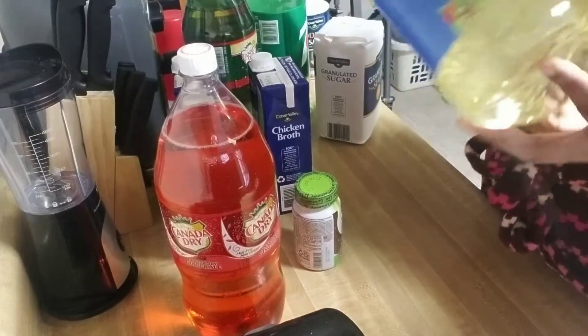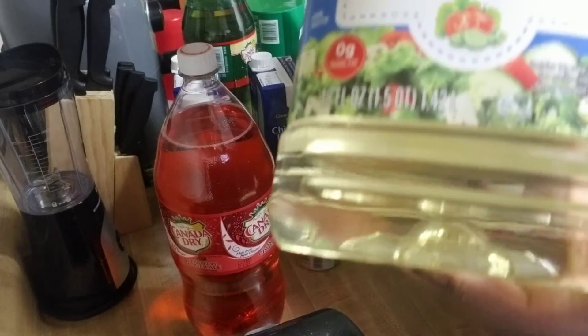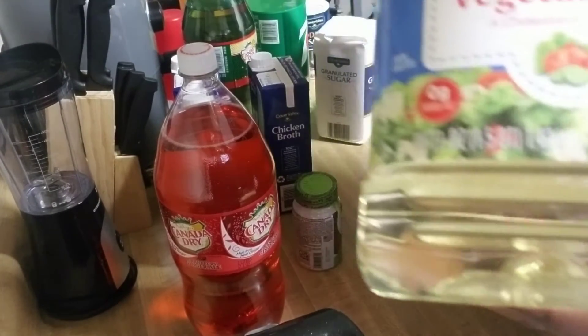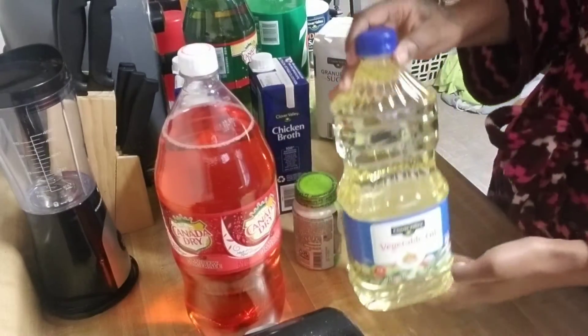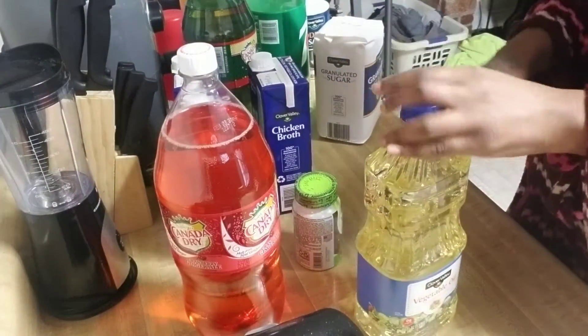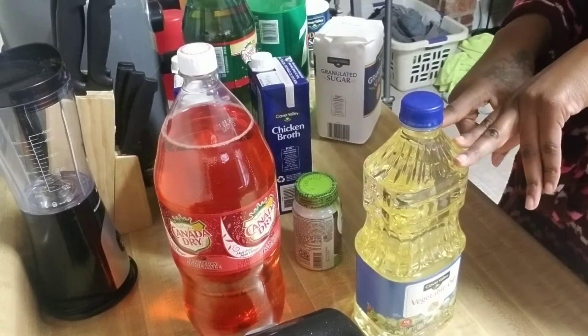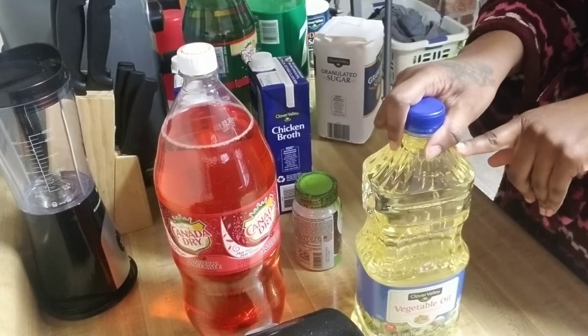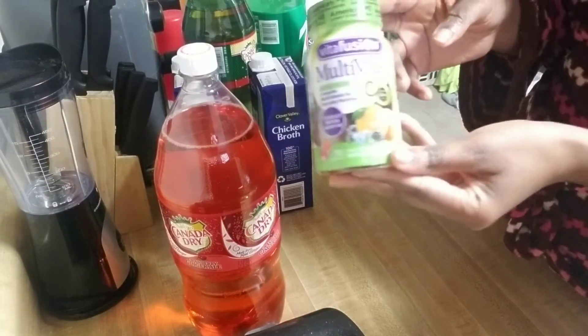I got the Clover Valley vegetable oil — can you all see that? — it's 48 fluid ounces. This had a digital coupon attached to it making it one dollar.